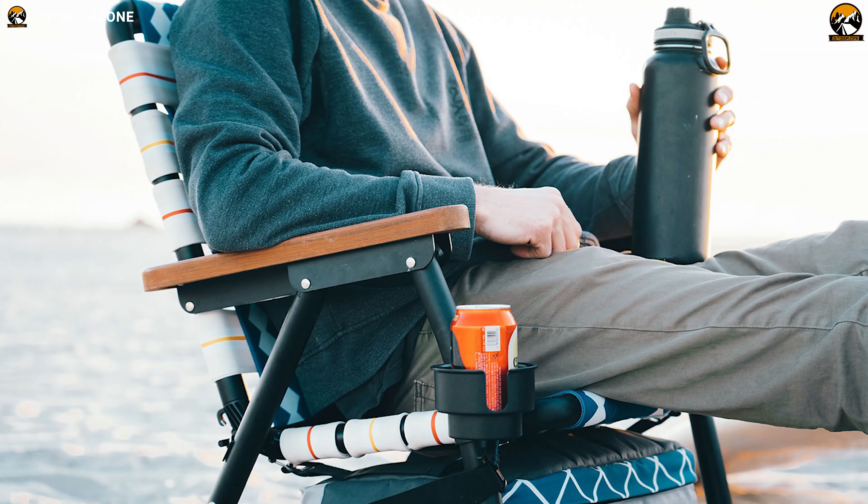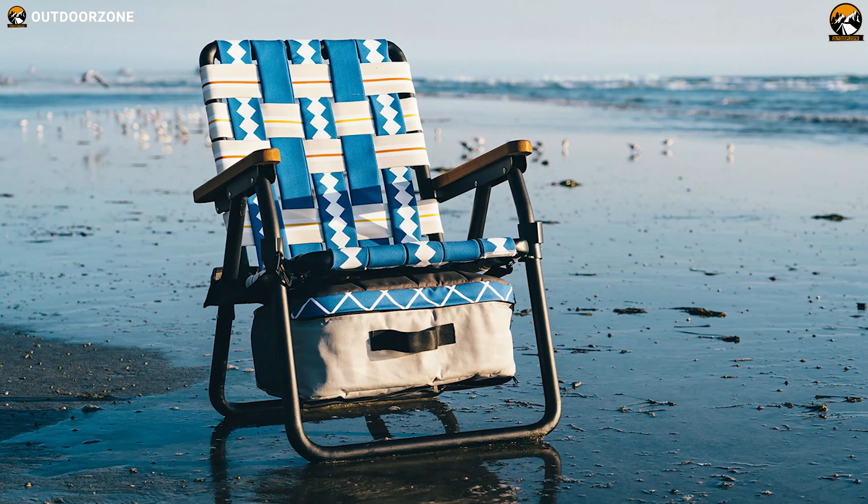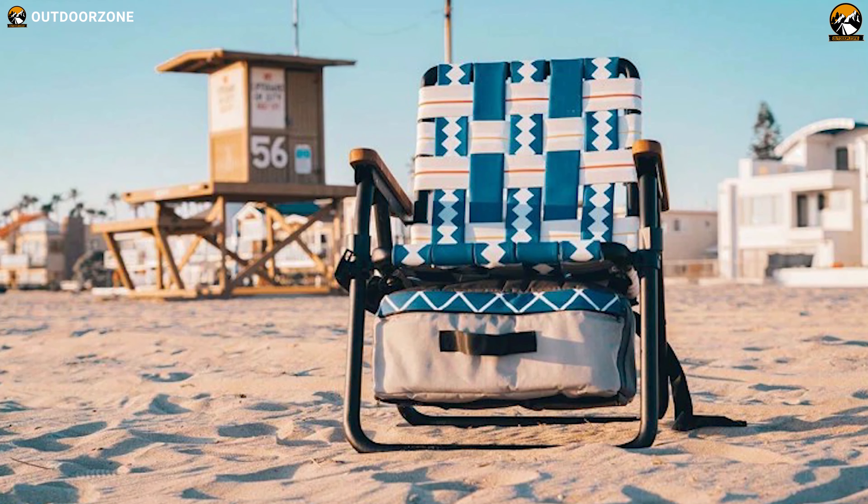With all of its innovative design, unparalleled comfort and outstanding durability, the Voyager is ready to provide you with comfort and functionality for your next adventure.